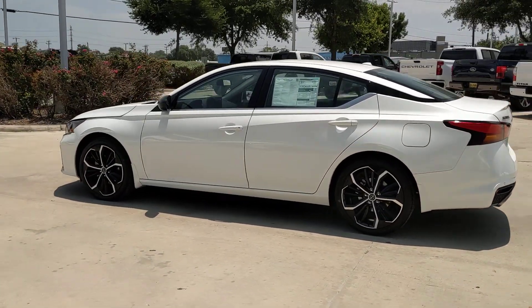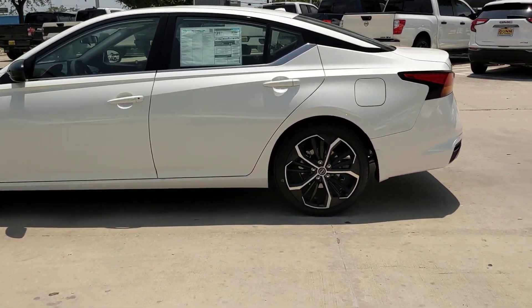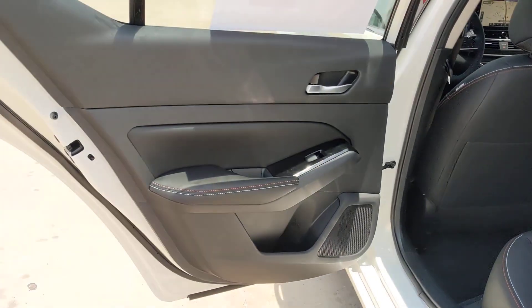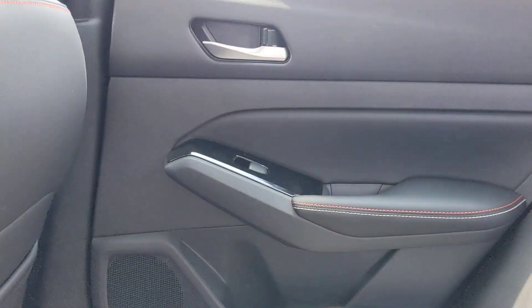These are just some of the great options this vehicle comes with: pre-collision system, intelligent auto on-off high beams, lane departure warning, keyless entry, backup camera, woodgrain interior trim, satellite radio, keyless start, remote engine start, alarm.